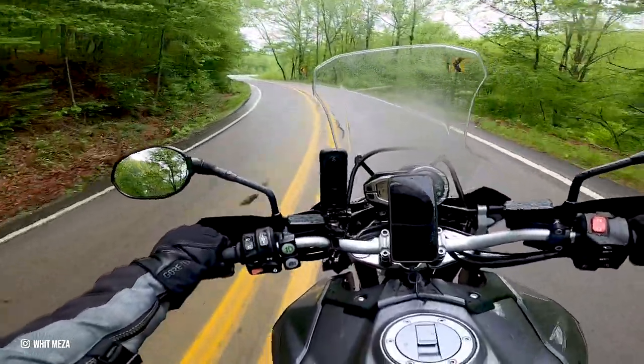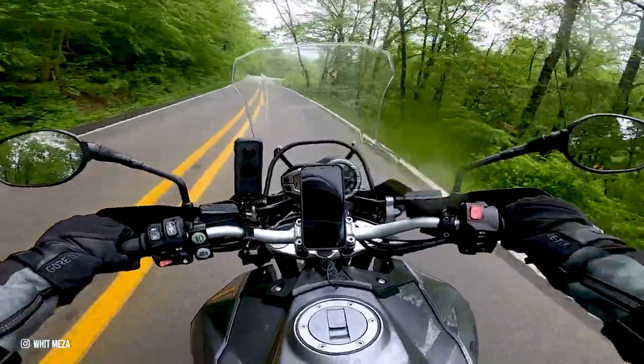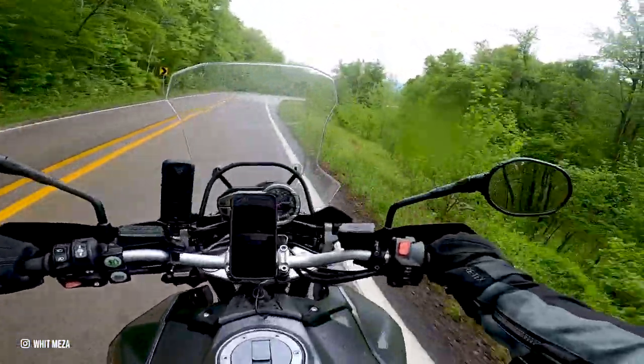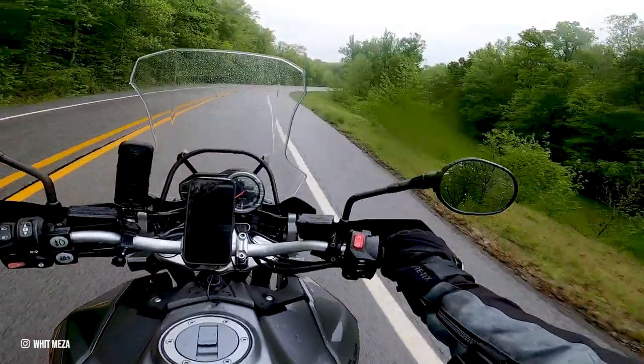Thanks to the tips from Experience Fayetteville, I knew exactly where to go and what to expect. Despite the rain, the views were still breathtaking and the ride was unforgettably fun.